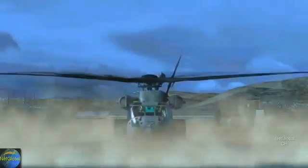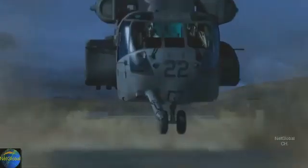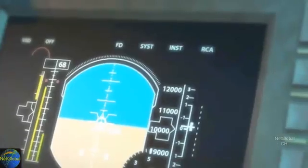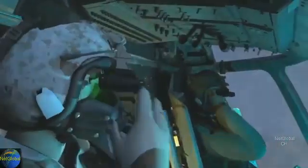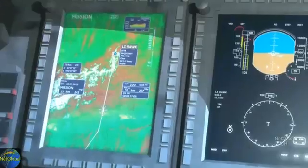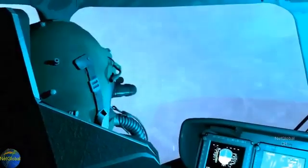All right, we're good to go. Passing 10,000 feet, masking up. Okay, three minutes out. LZ Hawk coming up at 10 o'clock. Roger, got it.